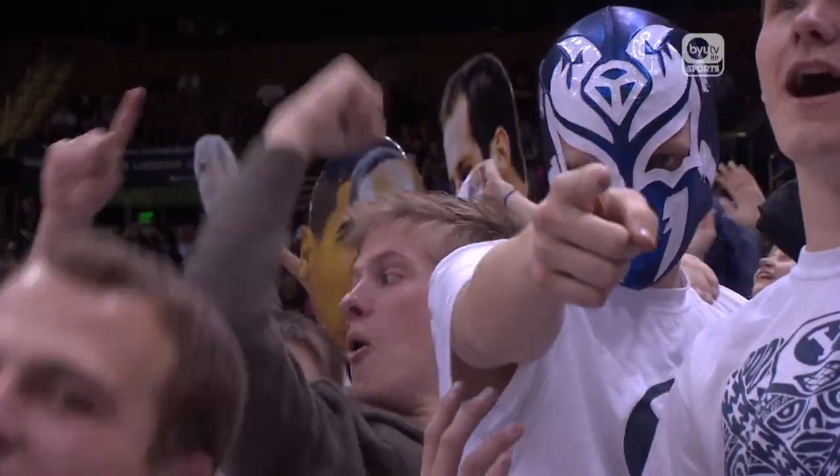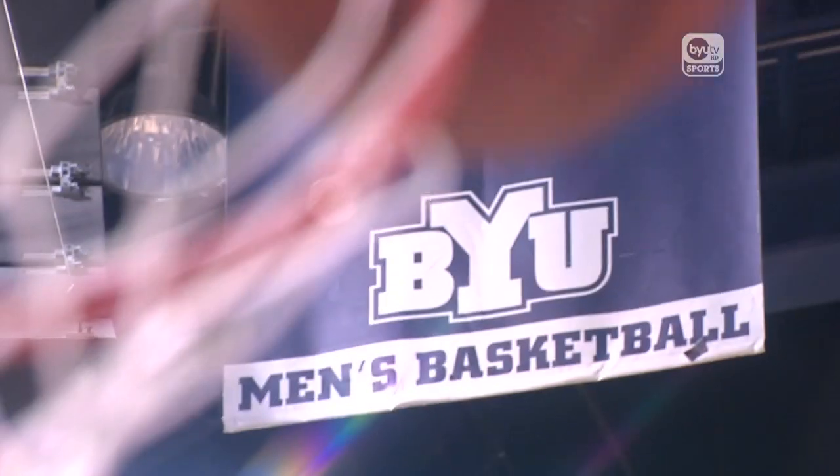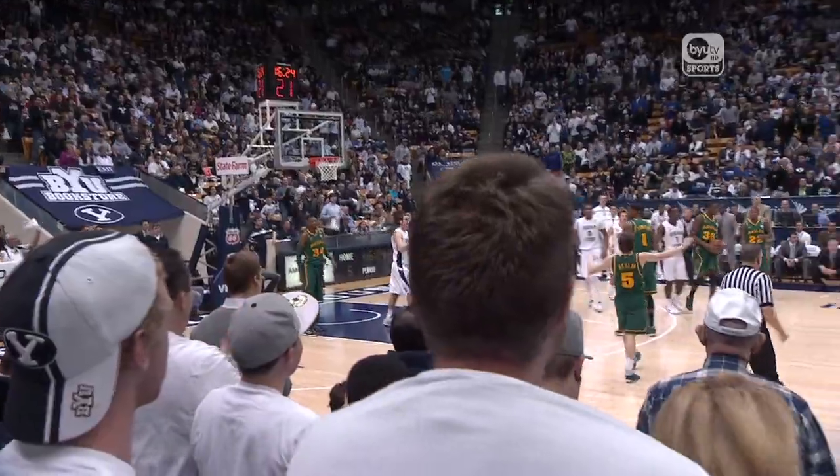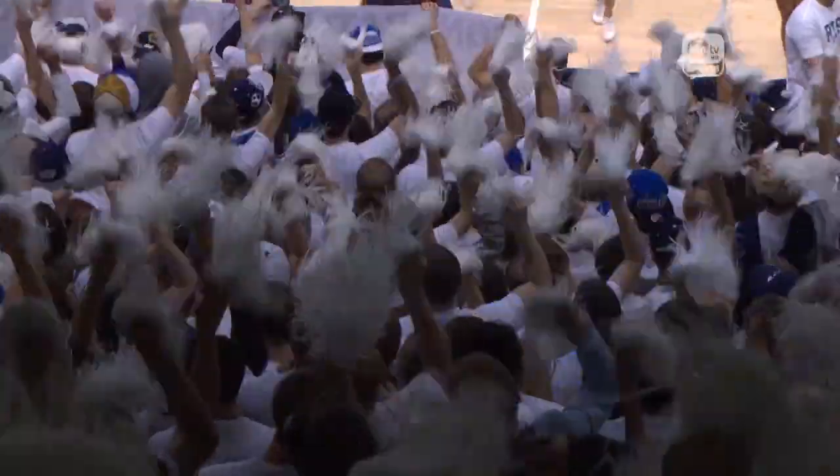At BYU, the sheet drop intro has kind of become our tradition — what we do every single year. We know that the students and the fans look forward to it; everyone wants to see what they're going to do this year. We feel like it just gets everybody energized from the very beginning. We have a huge arena, a great fan base, incredible students, and we want to do something that puts us off on the right foot.